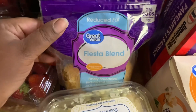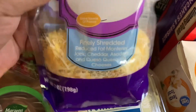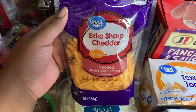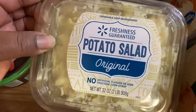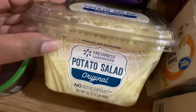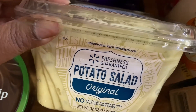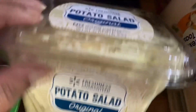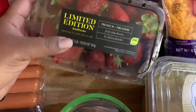I got some reduced fat Great Value blended cheese and also the extra sharp cheddar — these are eight-ounce packs. I got some original potato salad, 32 ounces. I love Walmart's potato salad, it's so good. The best-by date is August 18th, 2024, so that's really good — I can eat off this for a while.